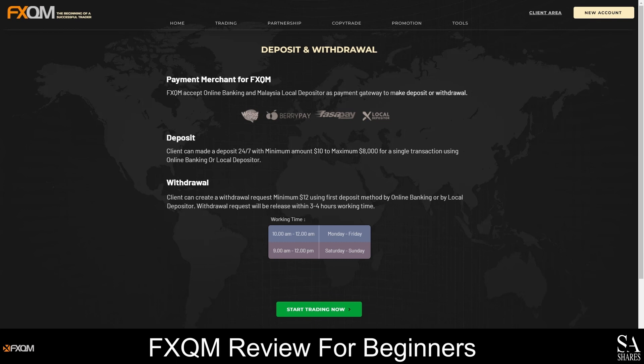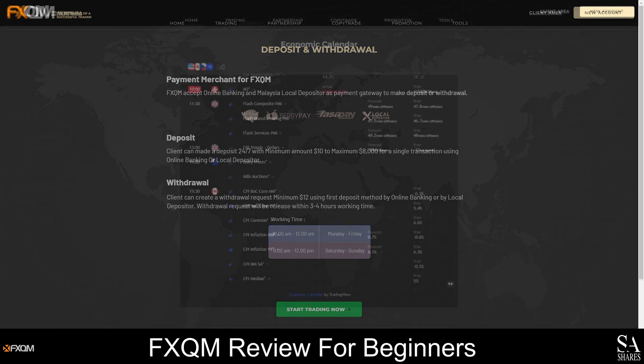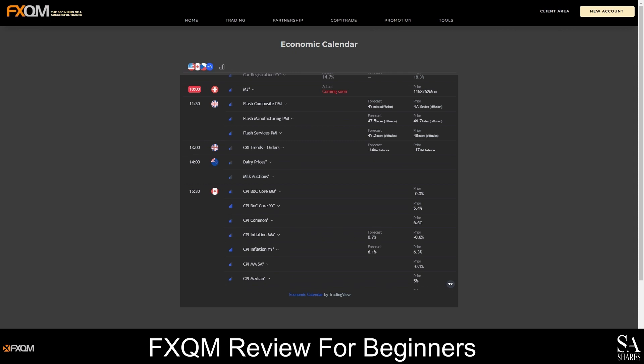FXQM provides an economic calendar that will give you fundamental insights into global employment data, retail markets and consumer price indexes, economic activities, GDP levels, changes in monetary policies and updates on major events in over 70 central banks around the world.